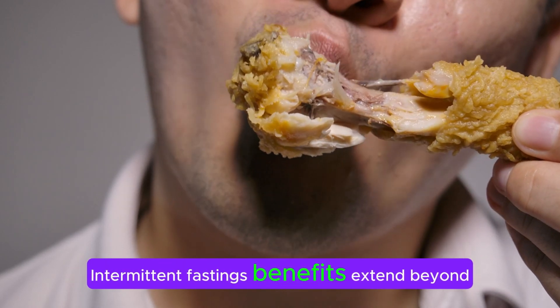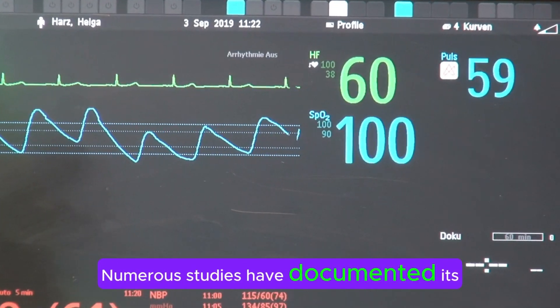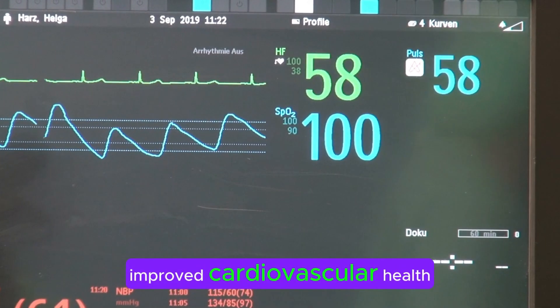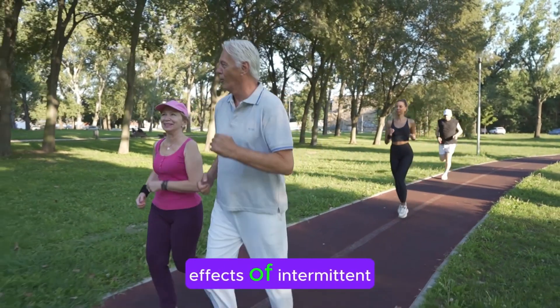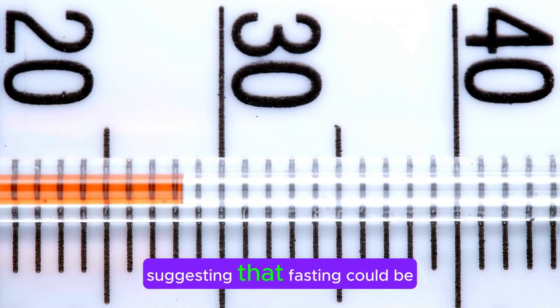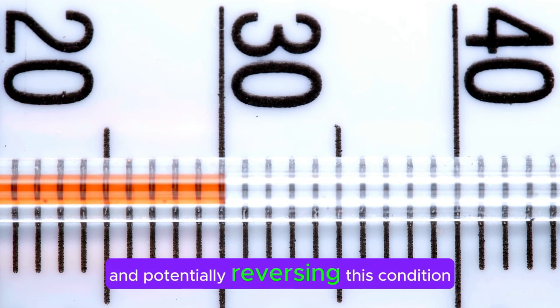Intermittent fasting's benefits extend beyond insulin sensitivity. Numerous studies have documented its positive effects on various health markers, including weight loss, improved cardiovascular health, and enhanced cognitive function. One notable study on the effects of intermittent fasting on individuals with type 2 diabetes showed significant improvements in health markers, suggesting that fasting could be a powerful tool in managing and potentially reversing this condition.